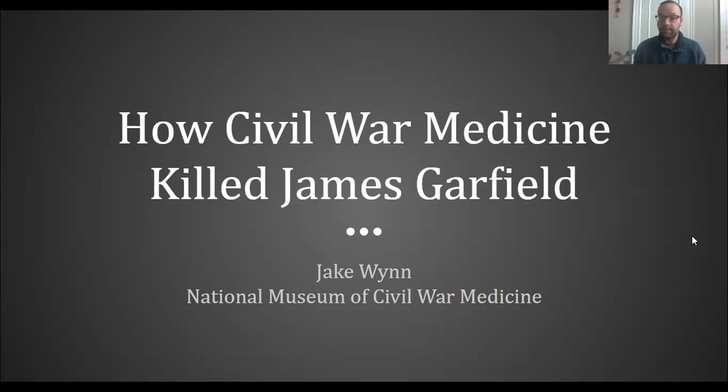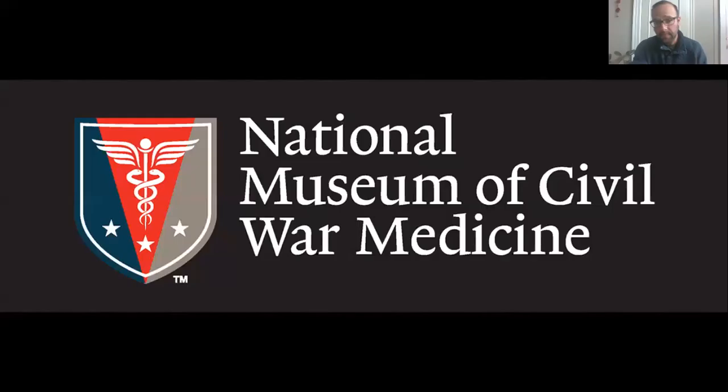My name is Jake Wynn. I am the director of interpretation at the National Museum of Civil War Medicine. I get to be in charge of the history at the museum, work with programs when we can have them in person, as well as do the social media for the museum. Myself and a small team work on the social media, so if you follow us on Facebook, Instagram, Twitter, and YouTube, you should follow us in all of those places.